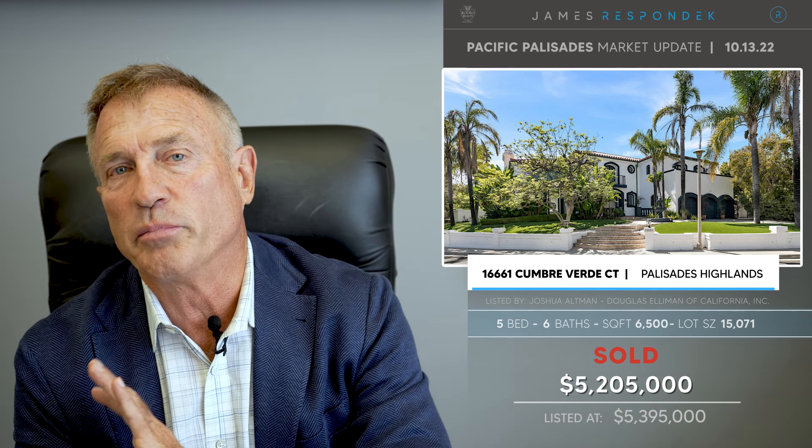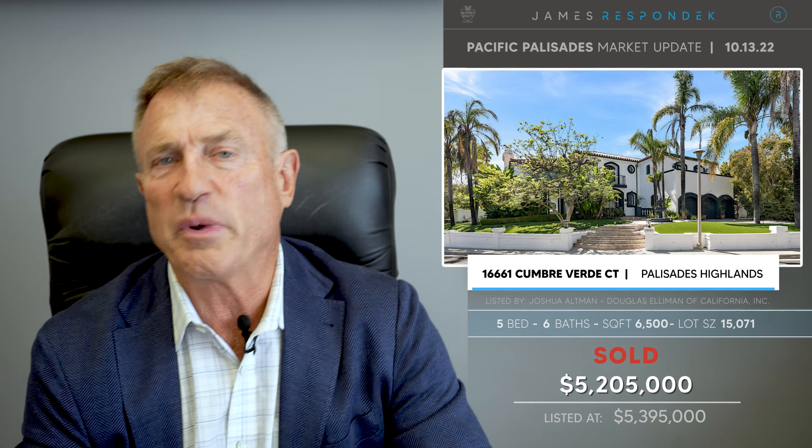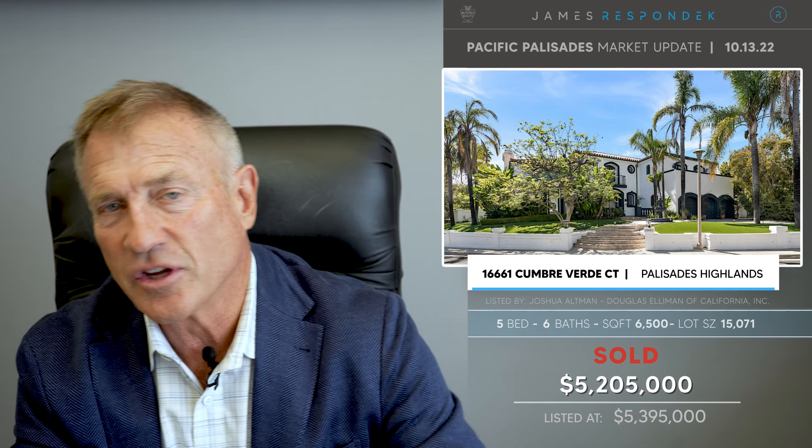Just also sold in the Highlands: 1661 Cumbre Verde, sold for $5,200,000 — a 6,500-square-foot house. I remember this was beautifully redone; it went from like an English Tudor to a very light and bright, almost Beverly Hills bling-feeling house. It had a pool and a good-sized lot — 15,000-square-foot lot. What a deal for $5,200,000 when you compare that to the village.